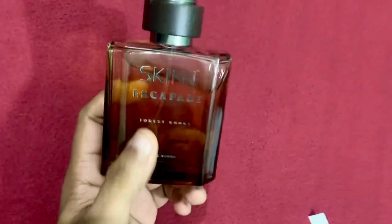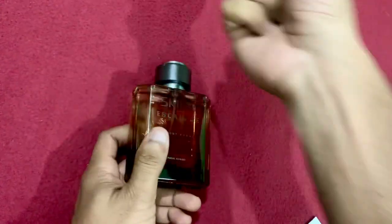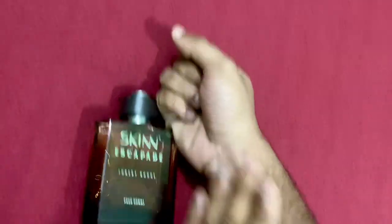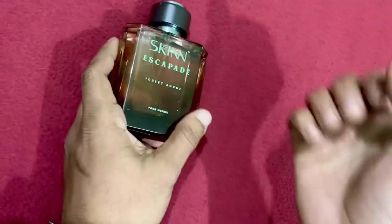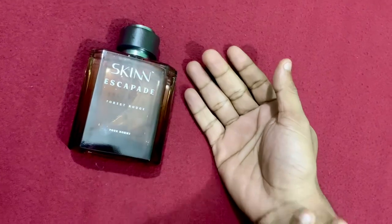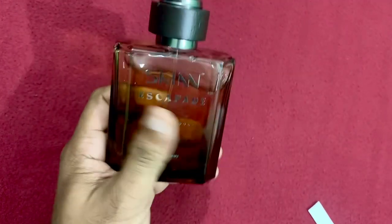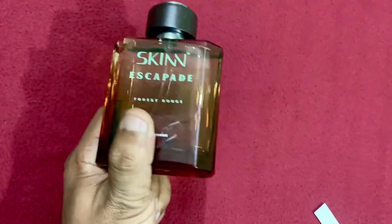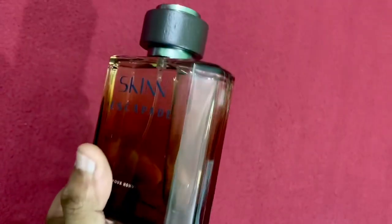I can't talk more about the sillage, projection, and performance because I have not used it — I have just unboxed it. But I tried it on my hands at the Titan showroom, and after more than six hours it still lingered on my skin. So the performance will be around four to six hours.